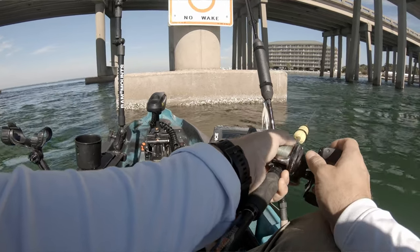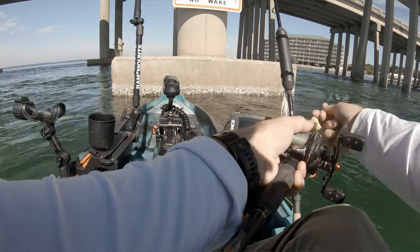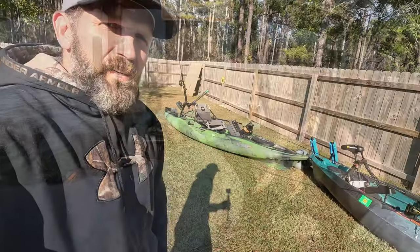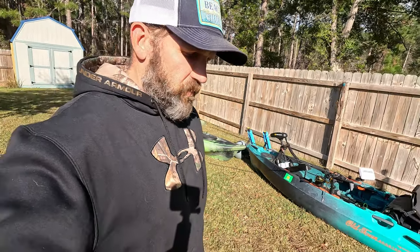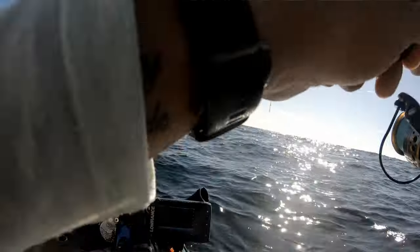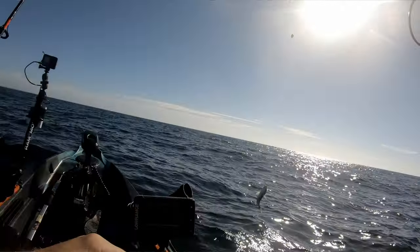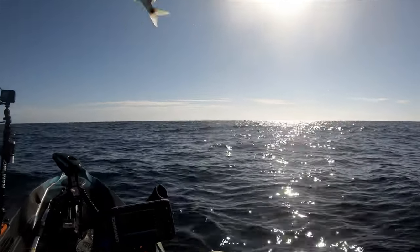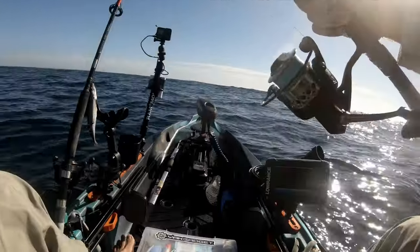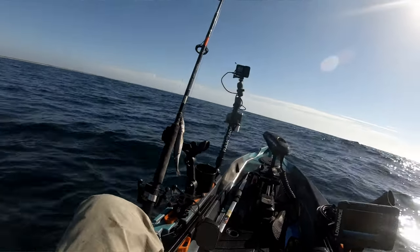The PDL, with instant reverse and the ability to pedal forward and pedal backwards, to maneuver around the pilings, is definitely going to be the winner when it comes to targeting sheepshead, black drum, and any other big old bridge donkeys. The Autopilot going out to the reefs — spot locking on a reef off Navarre Beach — that's going to be its money. Take it out, spot lock on a good reef after you find which ones are holding fish, and just sit there and fish all day. Red snapper, grouper, whatever else is down there, you're going to get them.